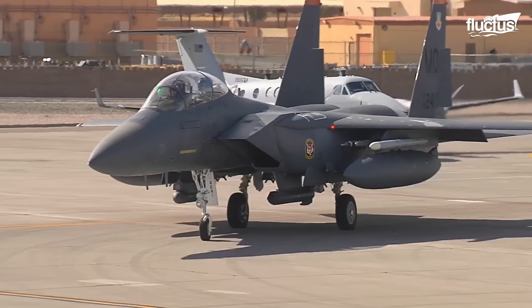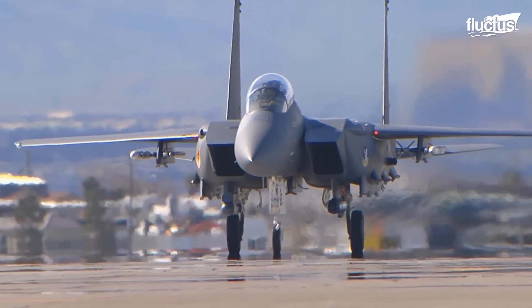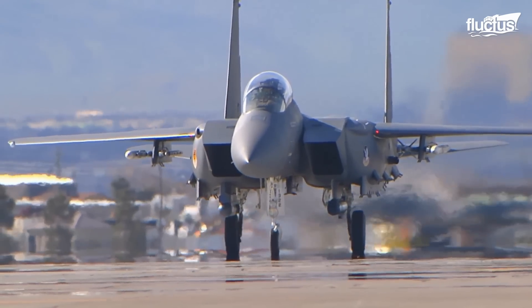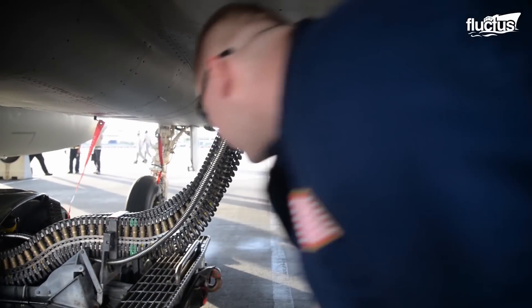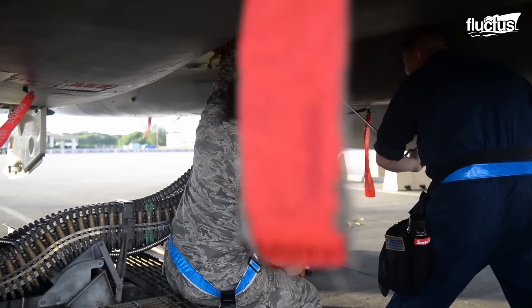Like other fighters, the F-15E has its M61A1 Gatling gun internally mounted in the right wing root. The gun system carries 500 rounds in its vertical storage container and fires at a rate of 4,000 to 6,000 shots per minute.